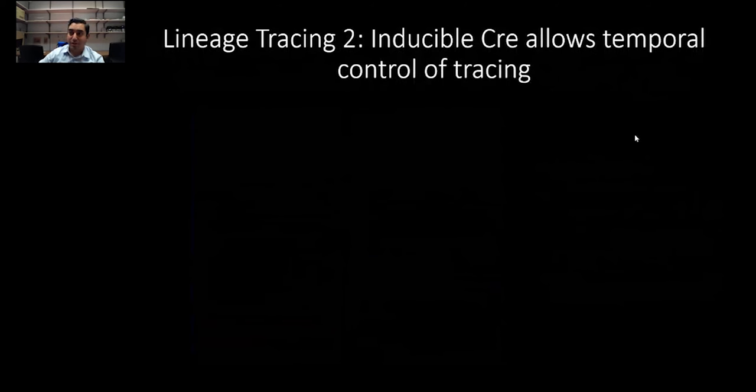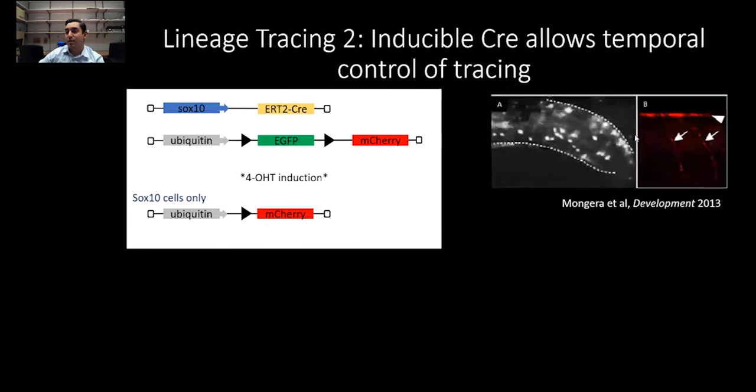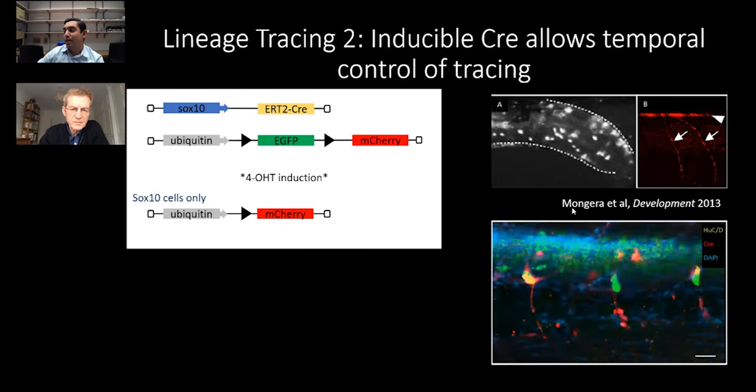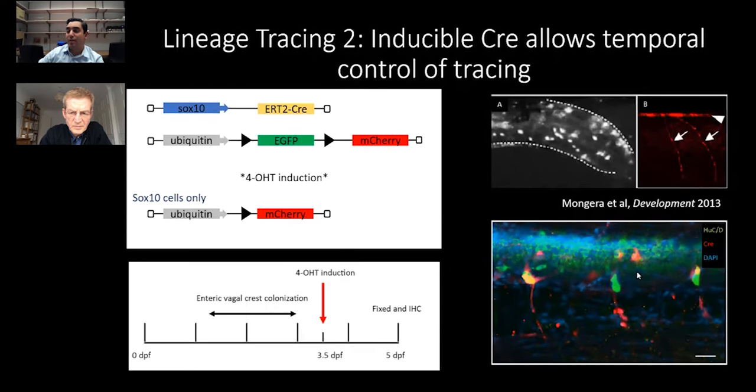It's always good to show things in more than one way, so we also took advantage of genetic tracing with an inducible Cre line acquired from Mongera. The top image shows induction occurring very early, catching the vagal crest, with a lot of neurons labeled in the hindgut and peripheral projections labeled. My own induction at around 30 hours also labeled many cells. The strategy for this key experiment was to do the induction at three and a half days when there was no SOX10.